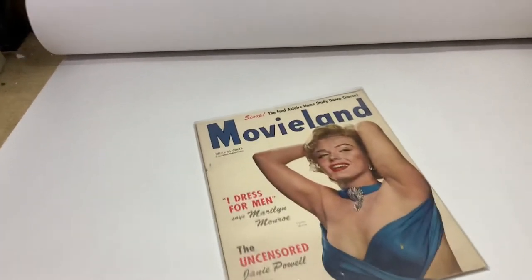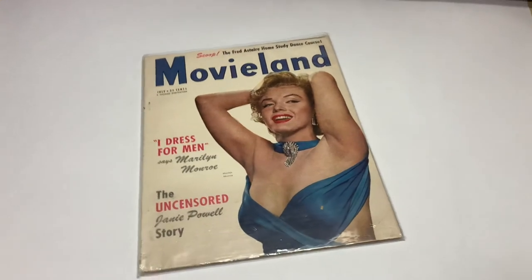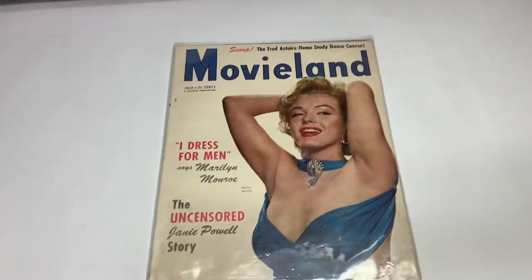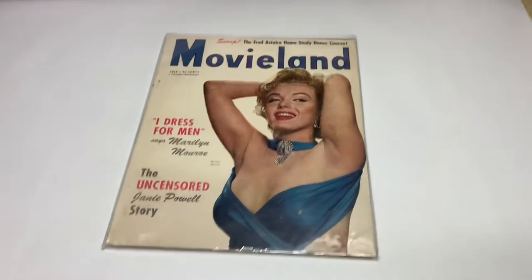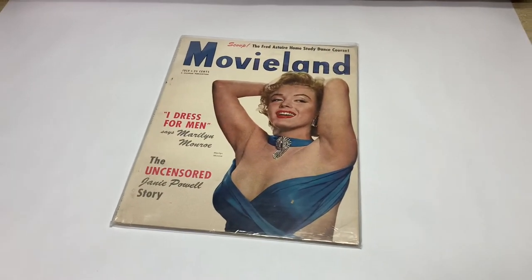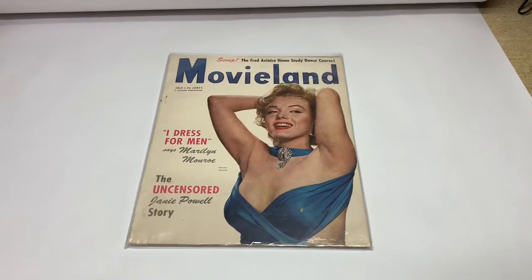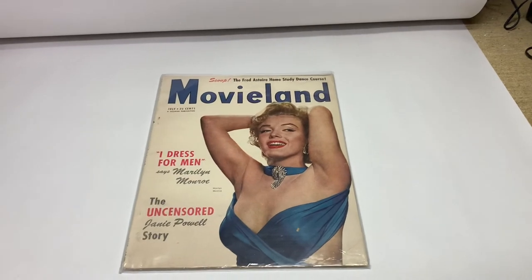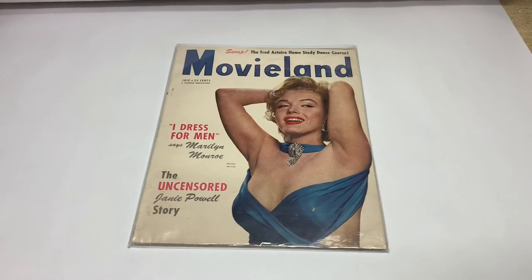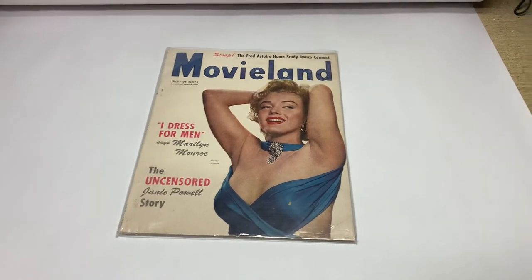Another vintage magazine — this one is Movie Land from July 1952. It features Marilyn Monroe on the cover and an article about her on the inside. I did some research a few days ago before I listed it, and the last one to sell was for $50. There weren't any others for sale, and this one seems to be in a little bit better shape, so I put a price of $65 on it. It only took a couple of days to sell for full price.